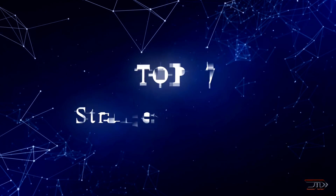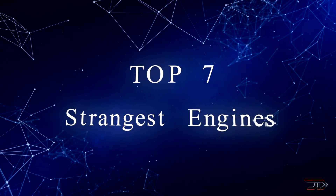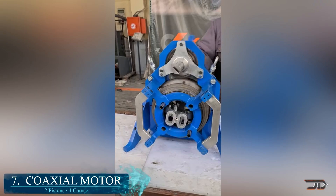We take a look at some of the newest and strangest engines out there. At number 7, the Coaxial.